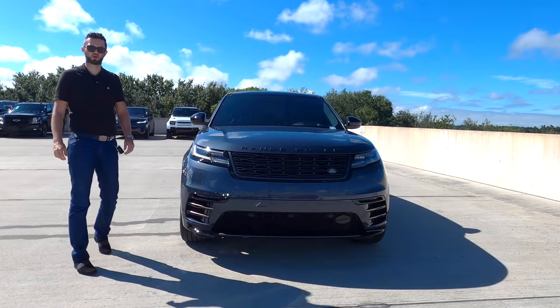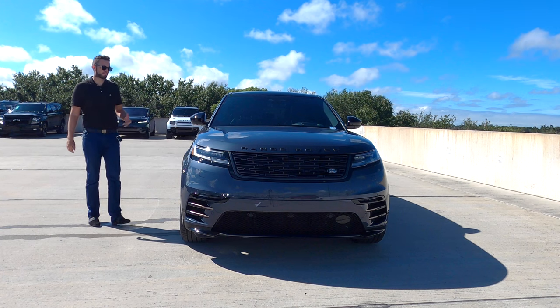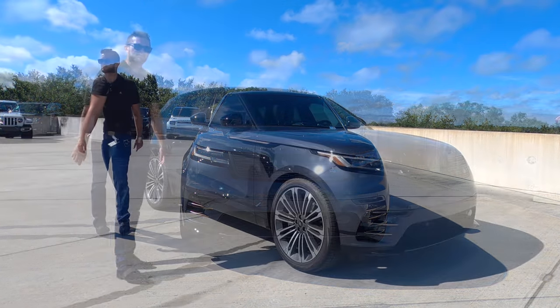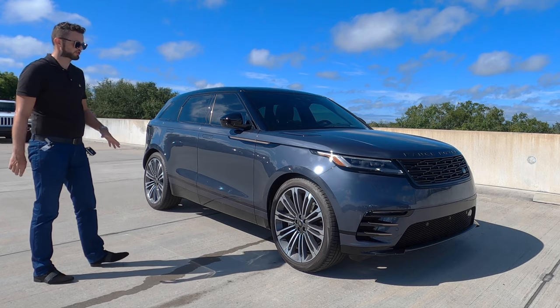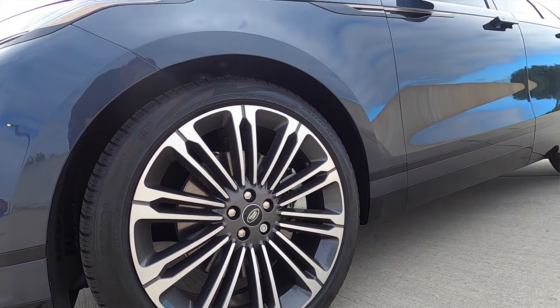Optioning the P400, you get a 3.0-liter inline six-cylinder turbocharged engine with 395 horsepower and 405 pound-feet of torque, paired to an eight-speed automatic transmission. When you're optioning this opposed to the standard P250, your 0-60 is almost two seconds faster at 5.1 seconds, achieving 19 MPGs for the city and 25 MPGs for the highway. You get 22-inch multi-spoke wheels, and the suspension setup is a double wishbone front.